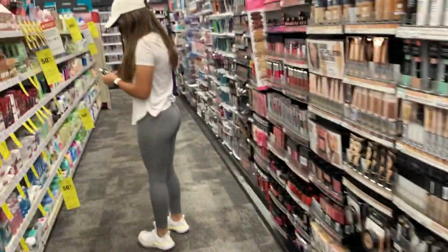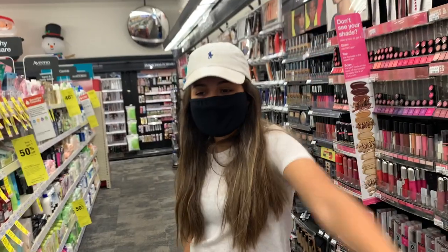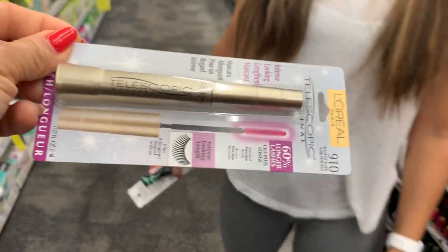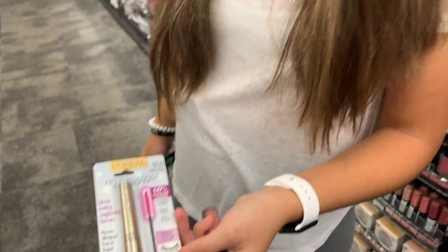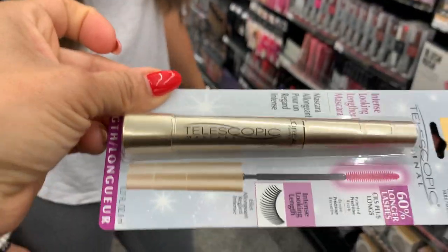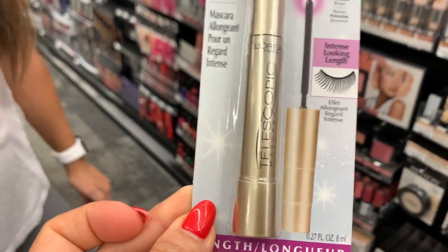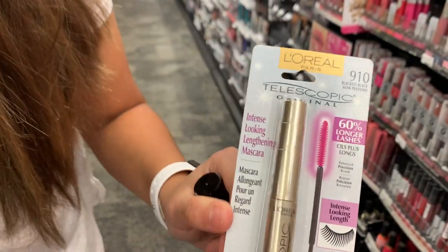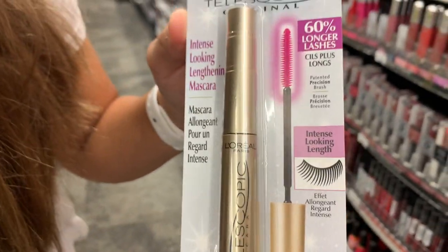Miren, ella la miró y se le hizo muy bonita, pues alarga mucho las pestañas. Así que si alguien la quiere comprar, para calcularle es esta — es la 910 y es este L'Oréal.